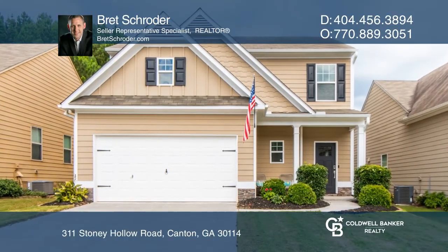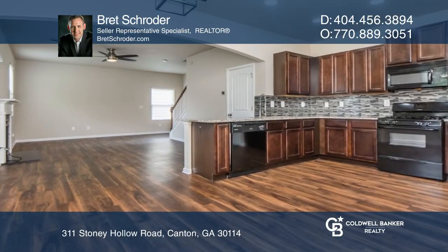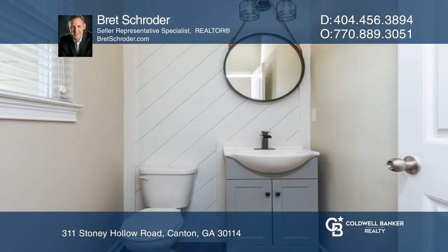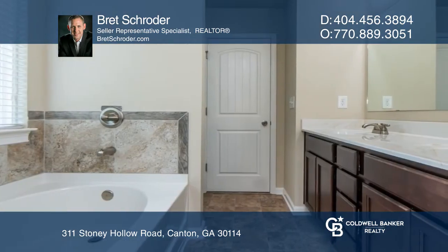Welcome to this cozy turnkey home in Canton. The kitchen boasts granite counters and an upgraded backsplash. The stunning renovated powder room includes shiplap and upgraded lighting.